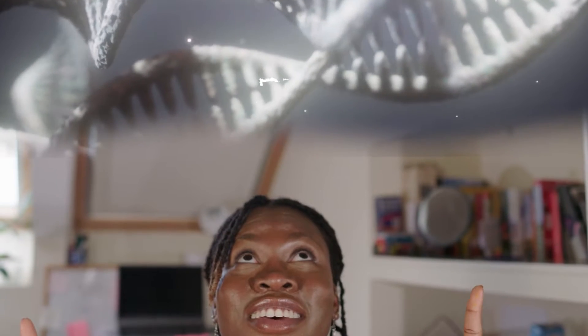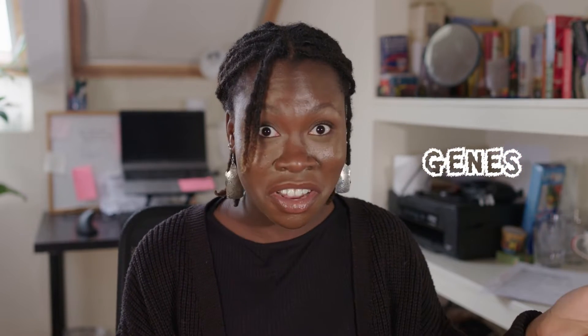Every computer, every tablet, and every phone works because of code — and every living thing on this planet has its own code. That code is called our DNA, and that makes up part of what we call our genes. We're talking about what is within each and every one of us that makes us who we are. I'm Tembi Fashino. I'm a geneticist, which means that I study genes every day.